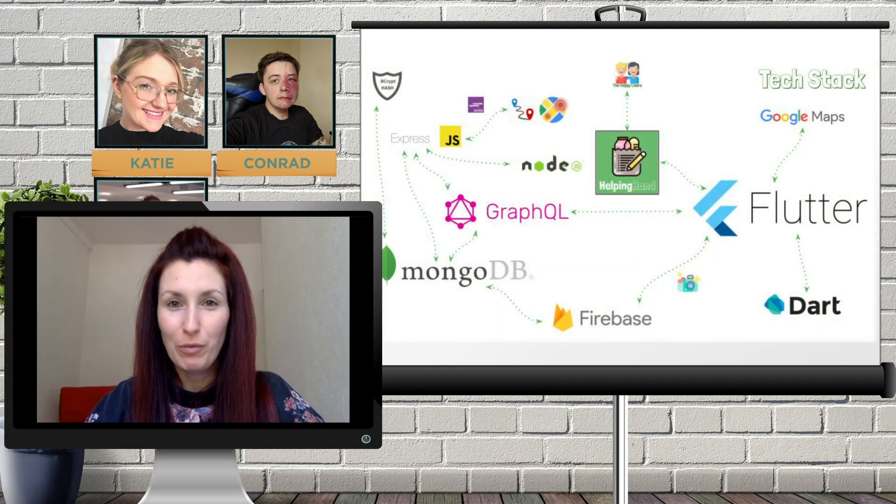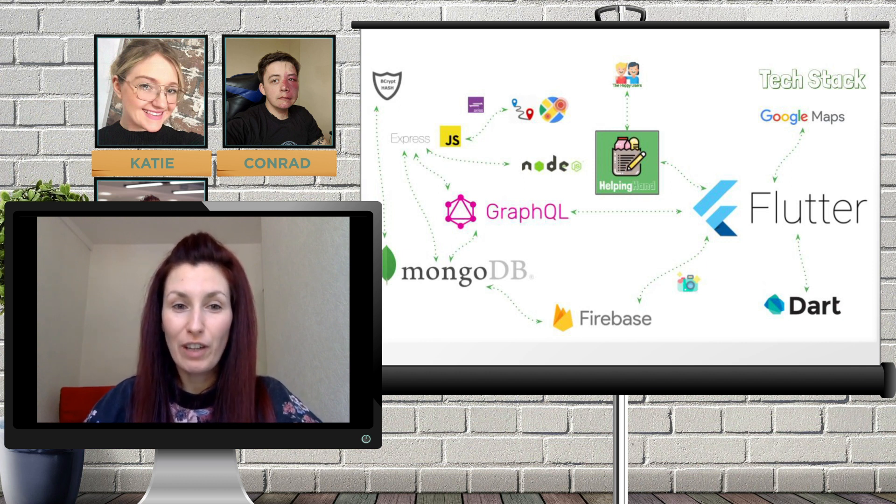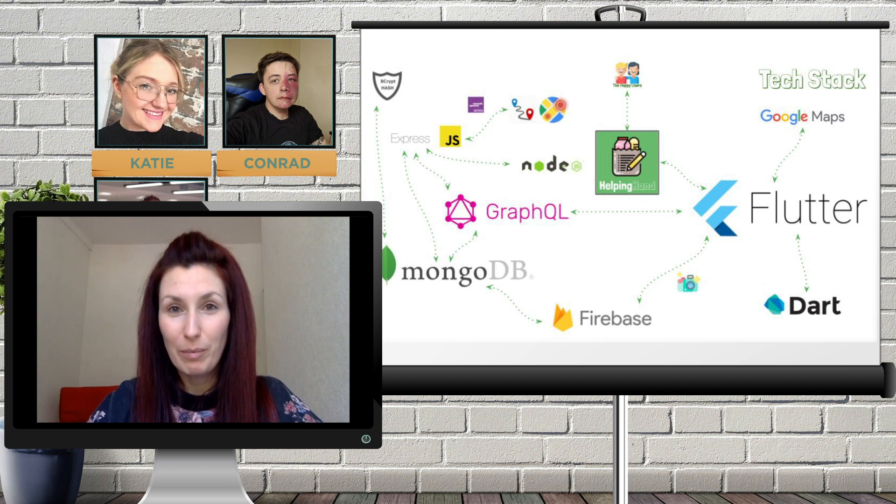Thank you for watching our Helping Hand demo. Now I'm going to talk about our tech stack. Apart from Express and Node.js, all of the technologies we ended up using were 100% new to us — none of which we learnt about throughout the course. It was quite a nice challenge to pick up within the two-week timeframe. On the backend, we built an Express API server with GraphQL, which was a good alternative to REST endpoints for handling HTTP requests. For our database, we used MongoDB with Mongoose. We chose GraphQL and MongoDB because we were keen to learn them both given their popularity, and because they were quite different from what we learned on the course, which was SQL with Postgres.